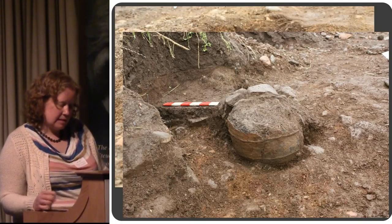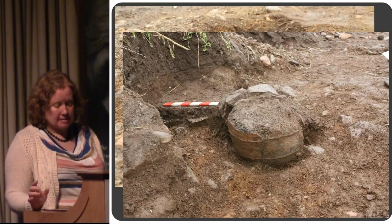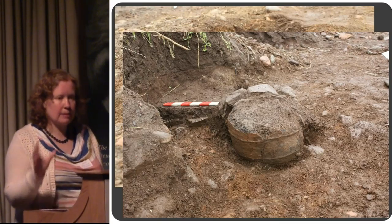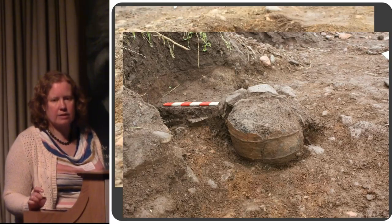These cordoned urns — we'd expect them to date to between about 1900 and 1500 BC. Cordoned urns are mainly found in Scotland and Ireland during the early Bronze Age, and they're probably a distinct regional form with links to other types of early Bronze Age cremation vessels such as collared urns. They're decorated with classic geometric designs.